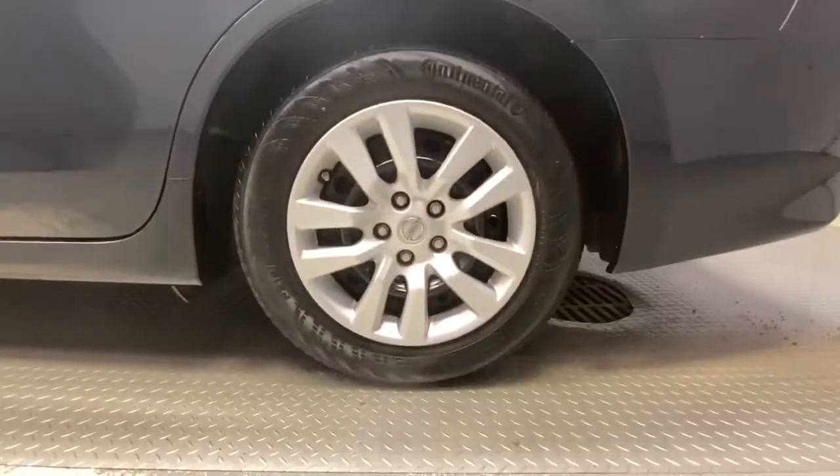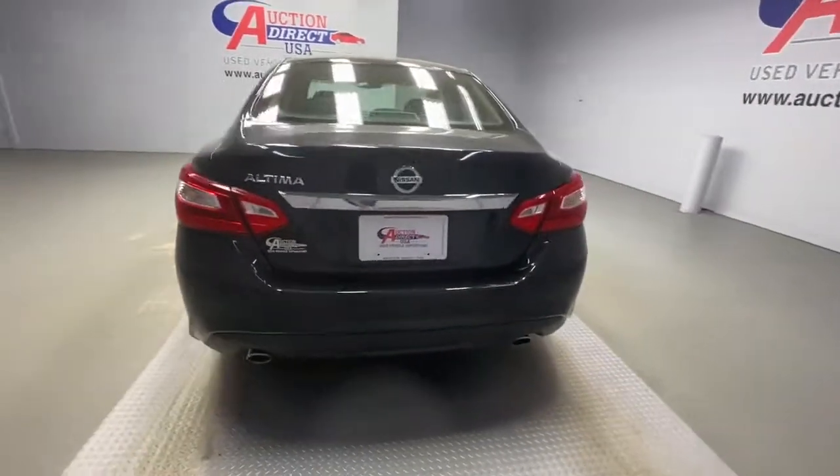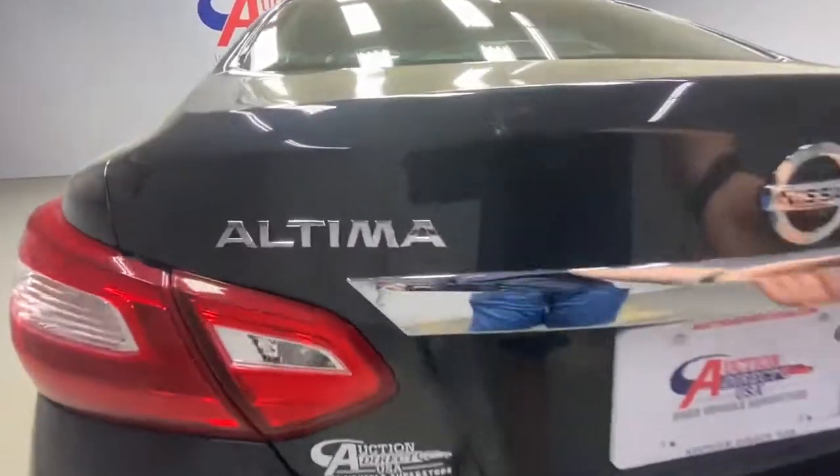The following are some of this vehicle's highlighted options: keyless entry, keyless start, Bluetooth connection, steering wheel audio controls, stability control, pass-through rear seat, traction control, intermittent wipers, passenger vanity mirror, temporary spare tire.